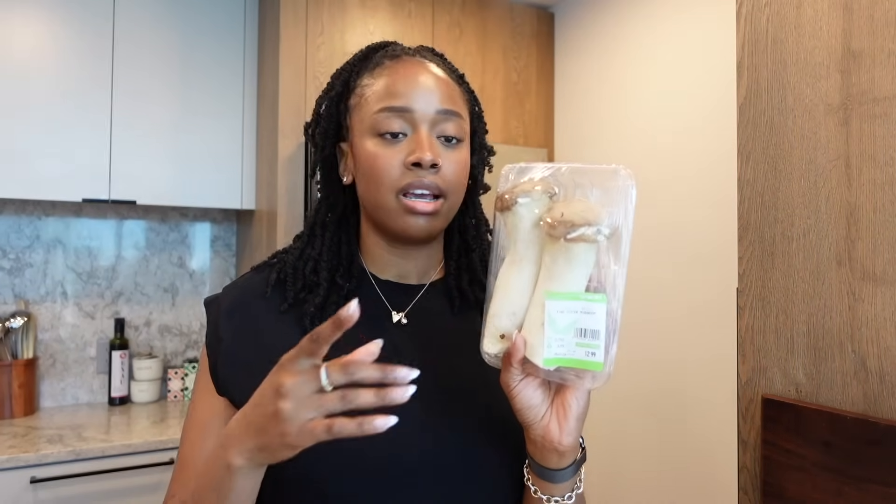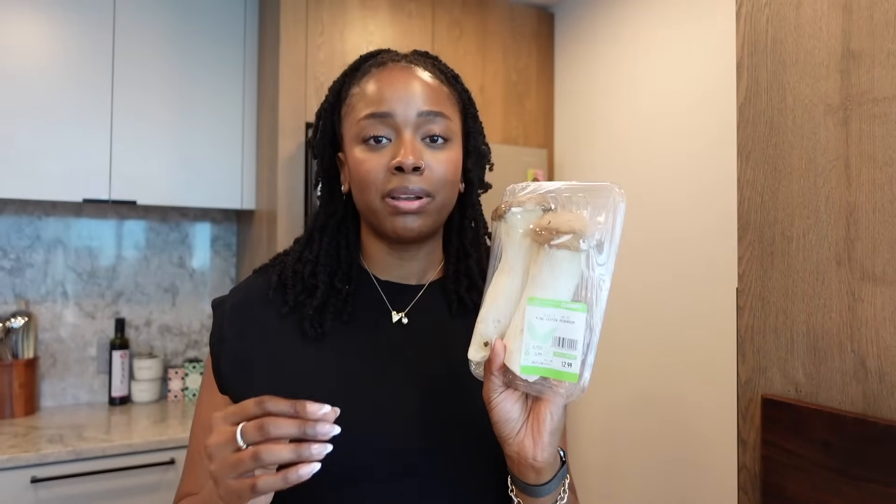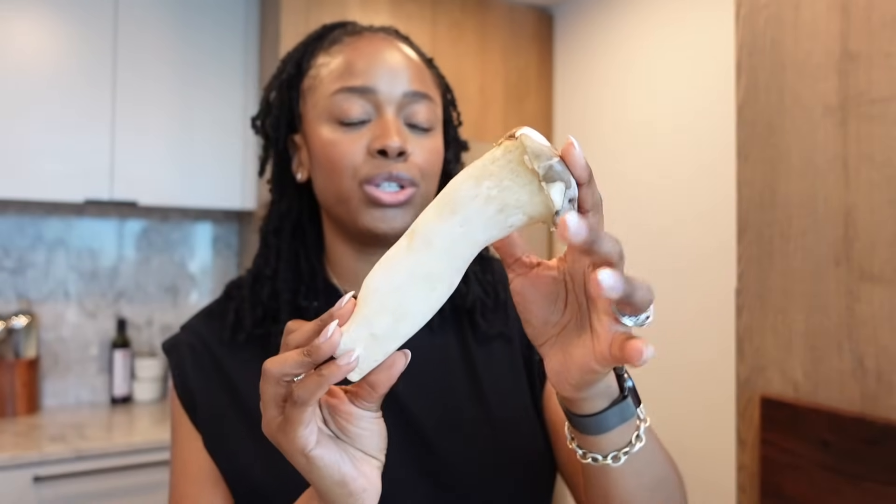Another meat alternative I briefly discussed earlier is mushrooms. Mushrooms do have protein, but not a significant amount. However, mushrooms are a really good meat replacement — for example, this king oyster mushroom can actually be shredded to make a pulled mushroom sandwich, or thinly sliced to make mushroom bacon. If you're just looking for something to replace that meaty texture in certain meals, mushrooms are the way to go.